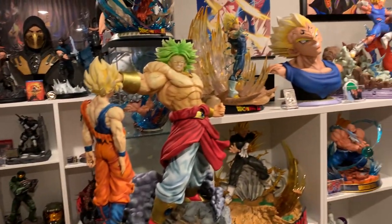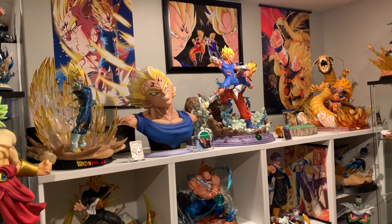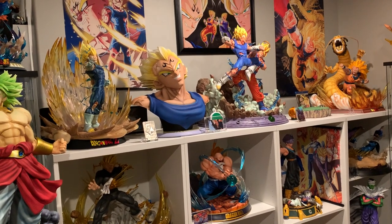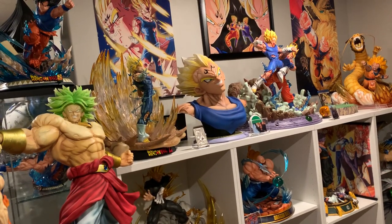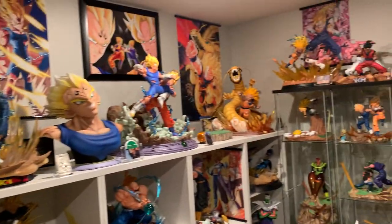Next DBZ to arrive really should be the Goku bust — I'm not sure when it will ship but I'm pretty confident that will be the next one. We also have the Androids 1/4th, Reborn Frieza 1/4th, Prime 1 Goku, Prime 1 Vegeta, and then Tsume Goku and Vegeta — and those will be my final DBZ statues.